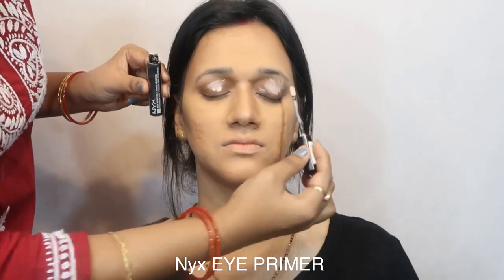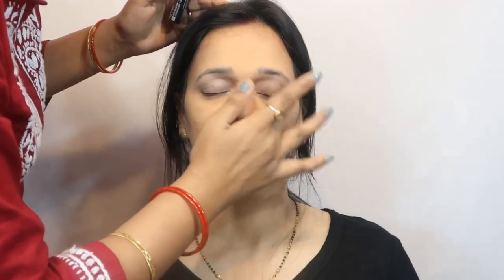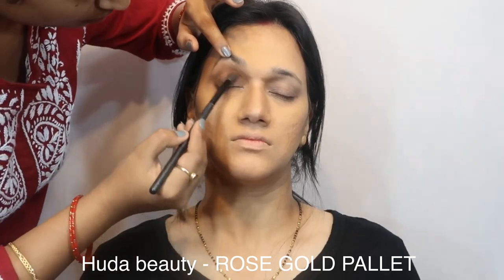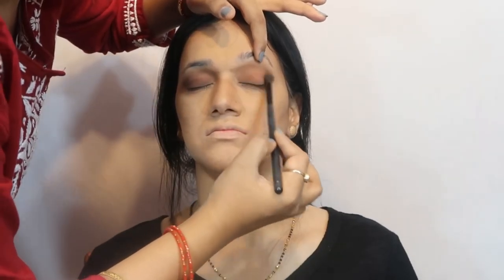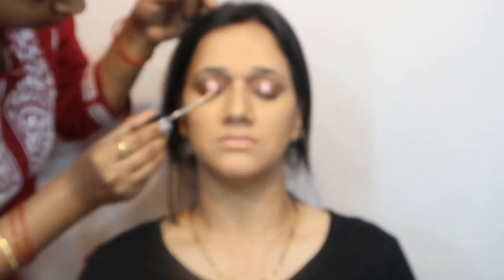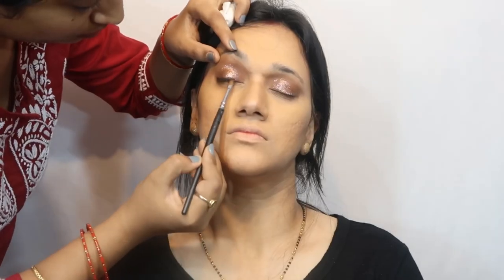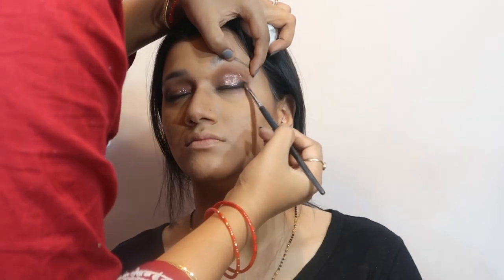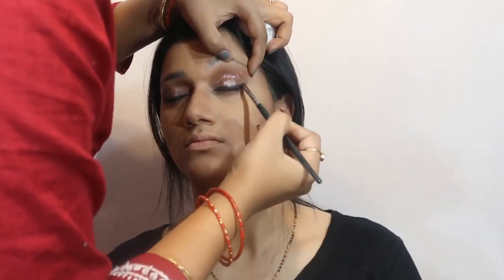Here I'm using NYX eye primer so that the eyeshades stay well. I'm applying all the eyeshades from the Huda Beauty Rose Gold palette. I'm also using a Forever 52 liquid eyeshadow, and the remaining shades are all from the same Huda Beauty palette.